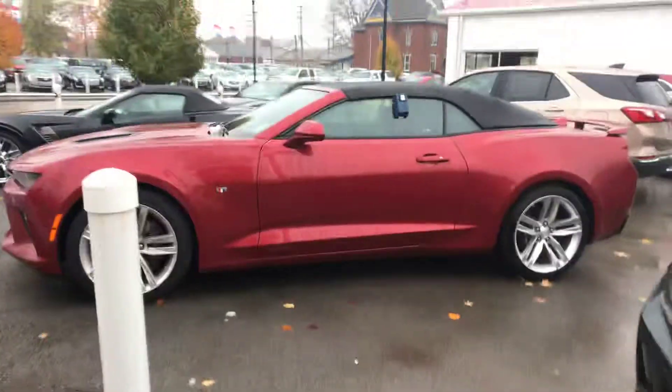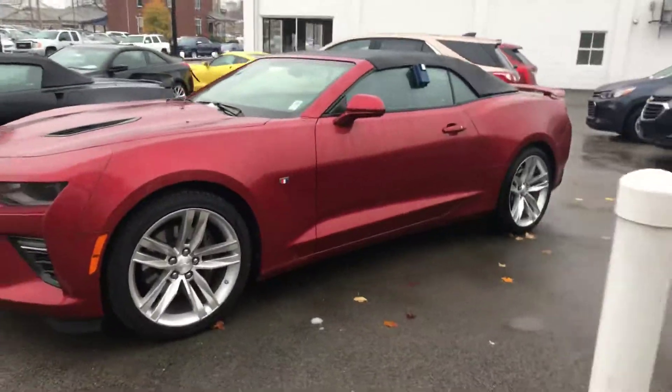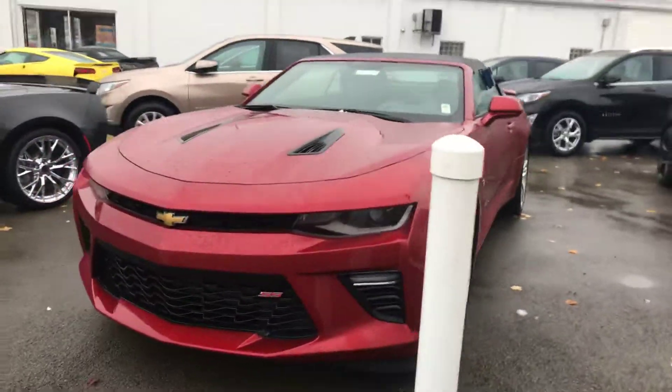And then we got the Camaro 2SS, convertible top, regular bow tie.